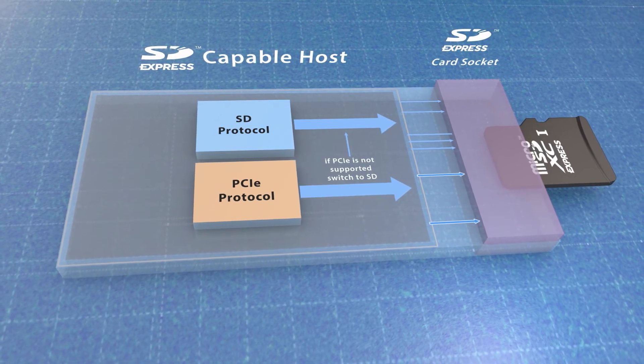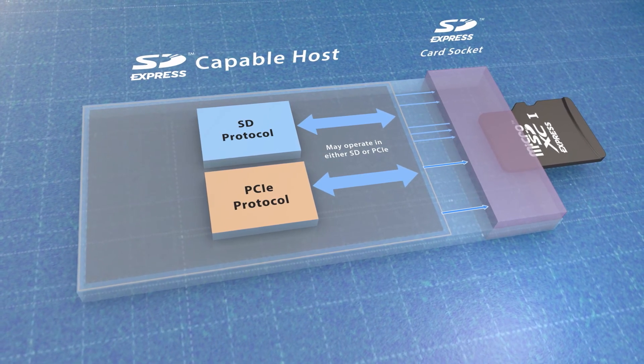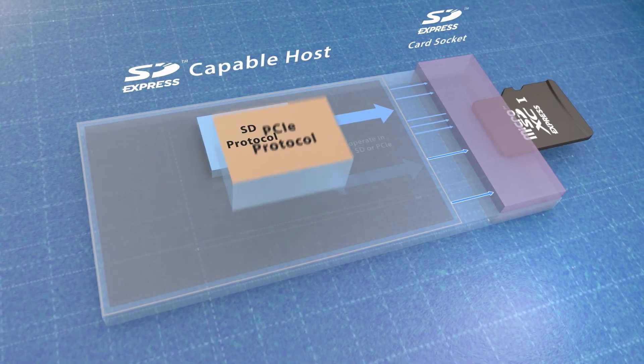This optional initiation is allowed by the SD Express specification. Once the SD Express host device is ready, it can accept both SD Express or regular SD memory cards. Peak SD Express capabilities only occur with SD Express memory cards.